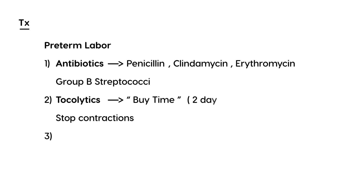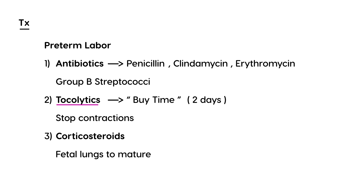Tocolytics buy time — about two days — delaying the delivery. You might ask why you want to delay by two days. The most important reason is to give the third treatment: corticosteroids. When you give corticosteroids, you allow the fetal lungs to mature. So tocolytics and corticosteroids go hand in hand — tocolytics buy you about two more days during which you administer the corticosteroids.